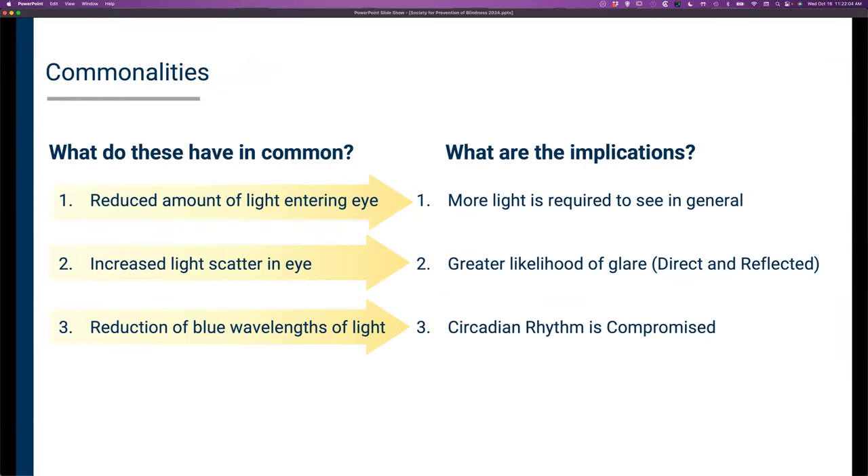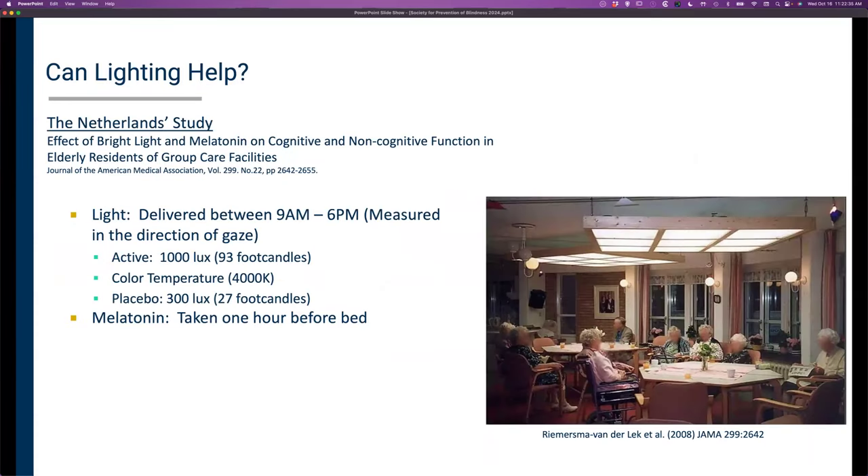We come back to the same question: what can we do to mitigate this? We know we need more light to see in general, we need to mitigate the sensation of glare that blinds us as we navigate a space, and we need to address the biological issue of our circadian rhythm being compromised from opacification of the lens.